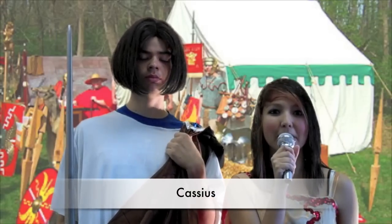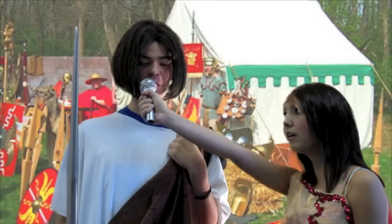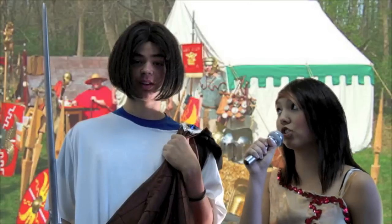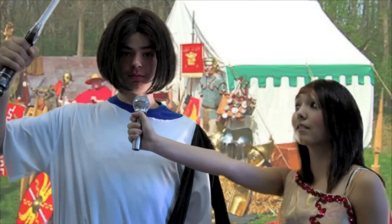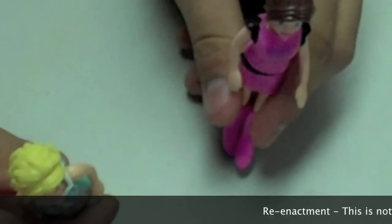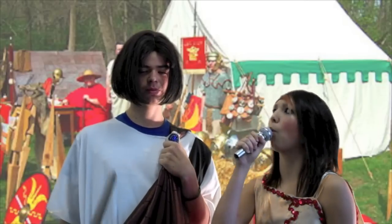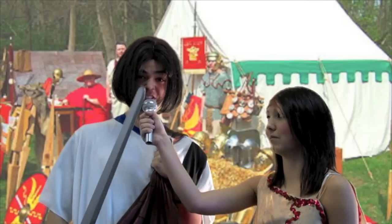Now I'm here with Caius Cassius, the mastermind behind the conspiracy. Cassius, how do you think the battle will go? With Noble Brutus on our side, we cannot fail. Will you demonstrate some of your battle plans? Of course! We shall wait for Noble Brutus' troops to arrive, and then we will ride down to Antony's forces and destroy them! What about Octavius — what will happen to him? I will show you! You'll suffer the death of a thousand sons!